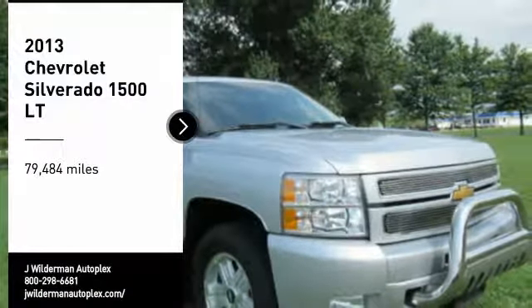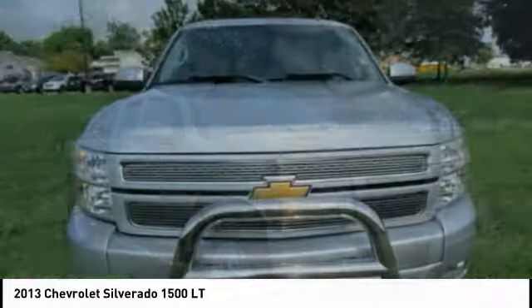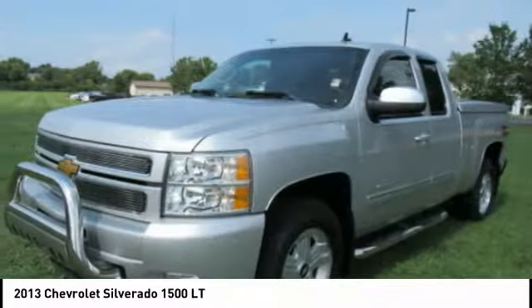Looking for the right vehicle? Check out the 2013 Silverado 1500. The Chevy Silverado 1500 has the lowest cost of ownership of any full-size pickup.